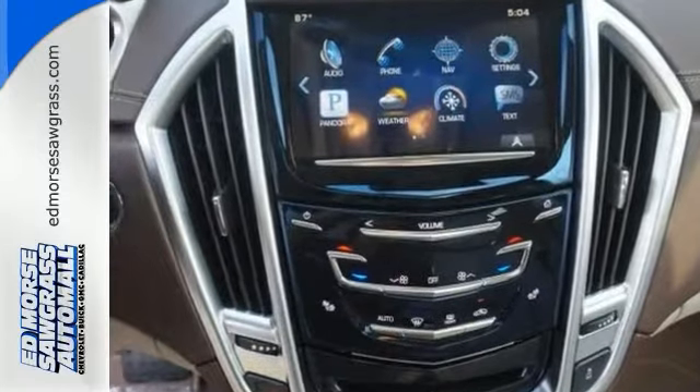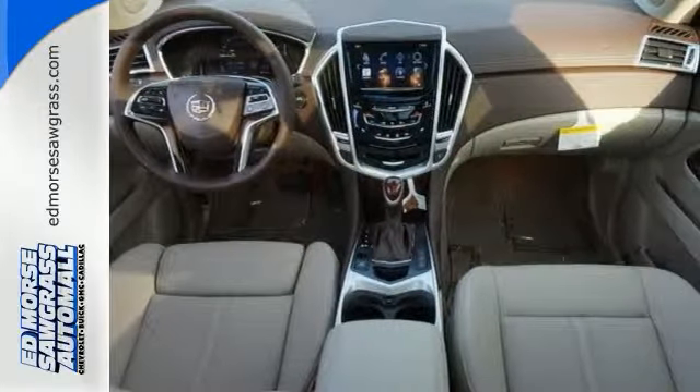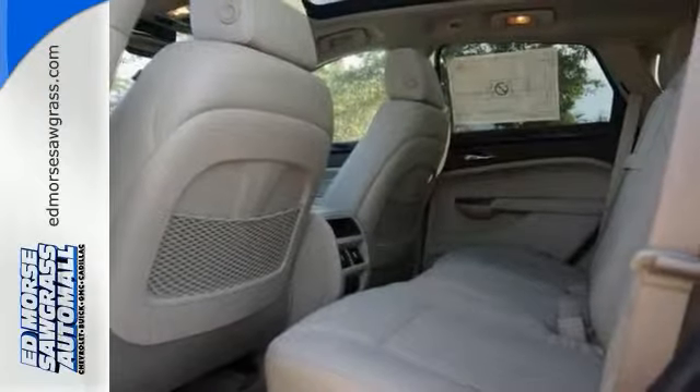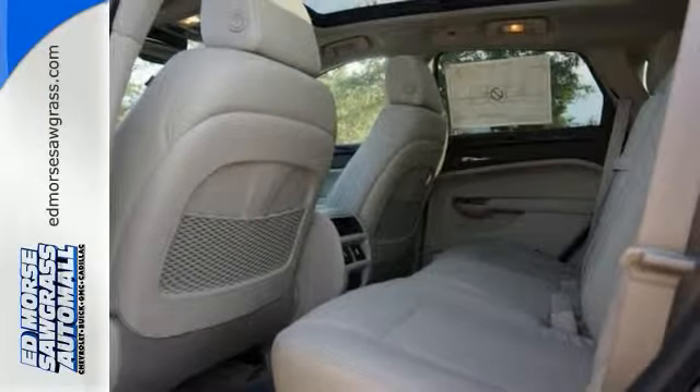Its features include hands-free Bluetooth, satellite radio, and steering wheel audio controls. You'll also get a 3.6-liter V6 engine, automatic transmission, and even a moonroof, and much, much more.